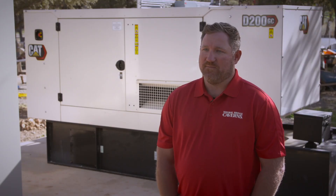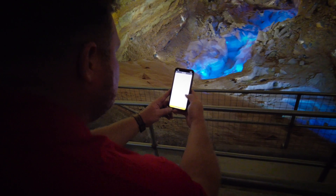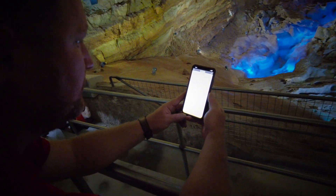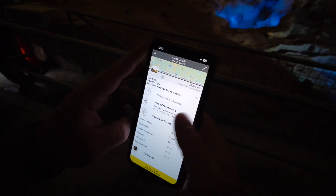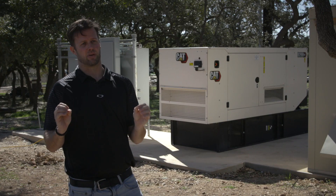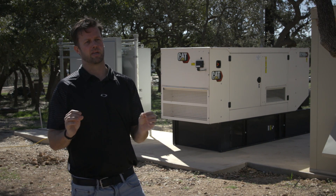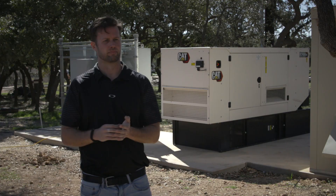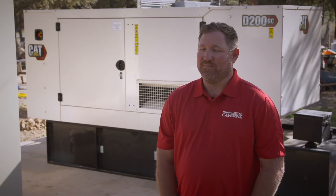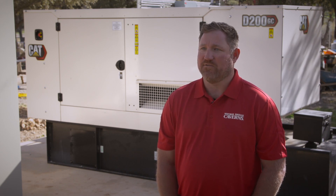Cat Connect provides peace of mind when the generators need to run outside of our operating hours. I'll know when we have an outage, I'll know when the generator has turned on to provide backup power, and I'll know when it turns off. It allows a real-time look at what's going on with their equipment and the ability to address any issue immediately. The technicians with Holt, after completing the installation, gave me a quick overview of the Cat Connect website and how to view the status of the generators.